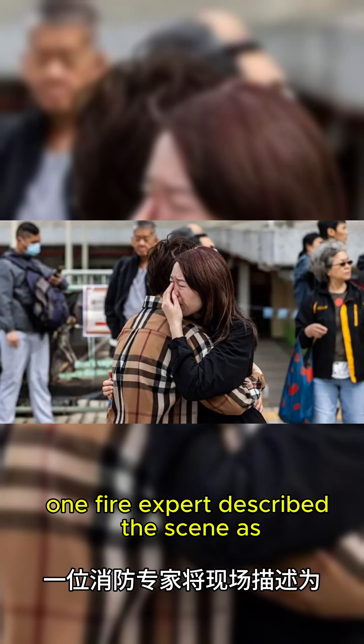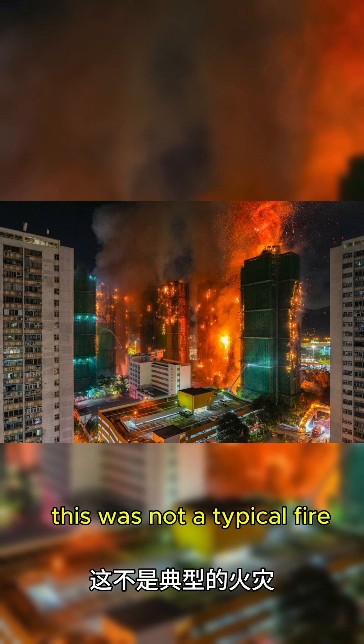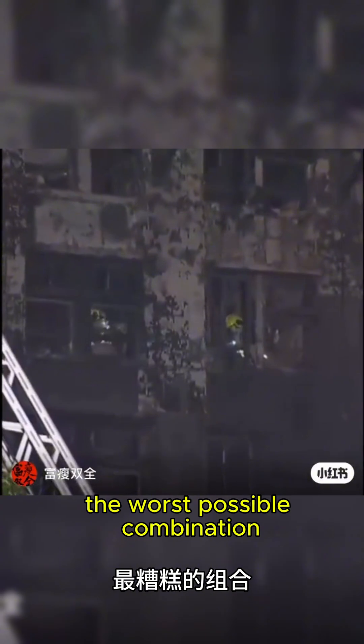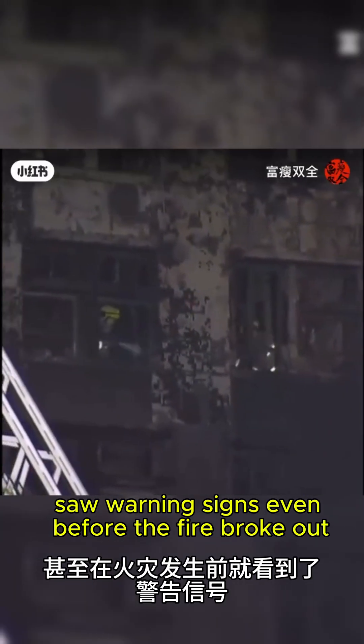One fire expert described the scene as a three-dimensional combustion chamber. This was not a typical fire — it was a structural failure layered on top of a renovation site. The worst possible combination. But residents saw warning signs even before the fire broke out.